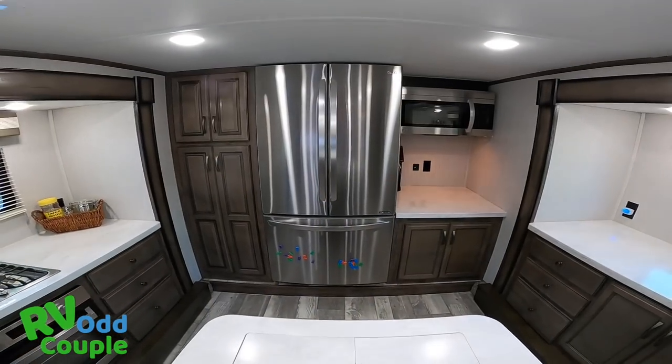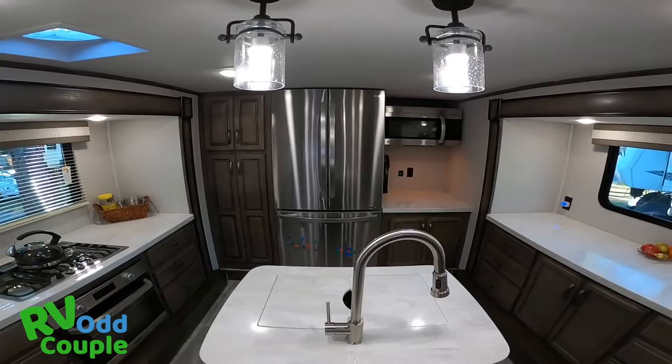Trying to find the right RV for you? In this video, we tour the 38 FKOK Forest River Sandpiper, our new home, with the 2020 new color scheme. More importantly, we share why this is the right RV for us and what you should look for when looking for the right RV for you.